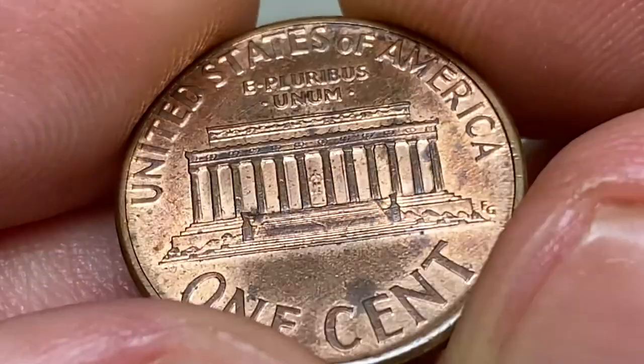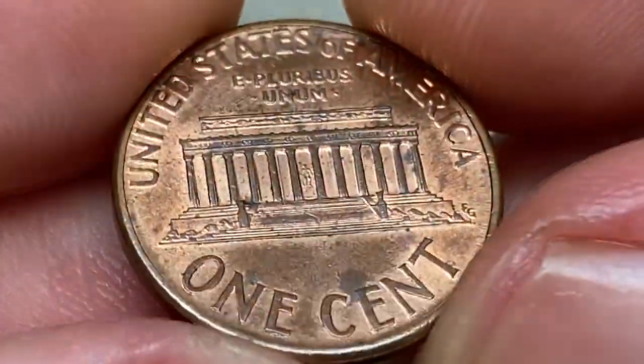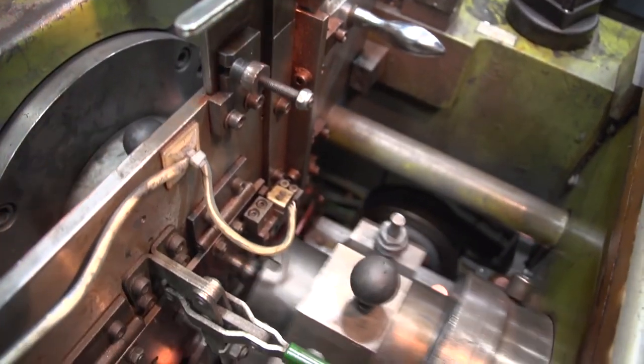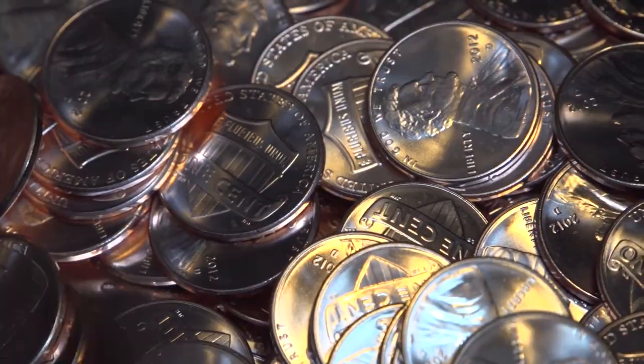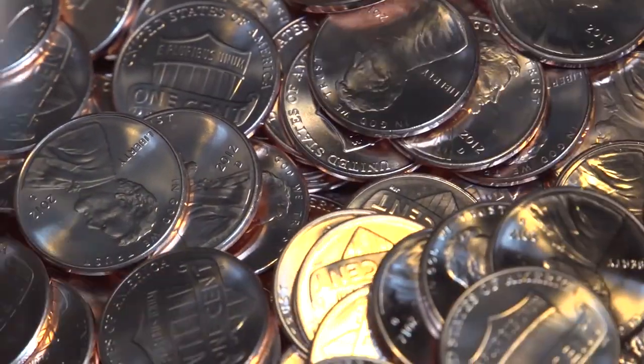Over the 'E' we witness a dark gray patina of significant size. The back side shows no mentionable contact marks. In 1994, the Philadelphia Mint struck over 6 billion examples, so at circulated grades these coins are worth just a penny.